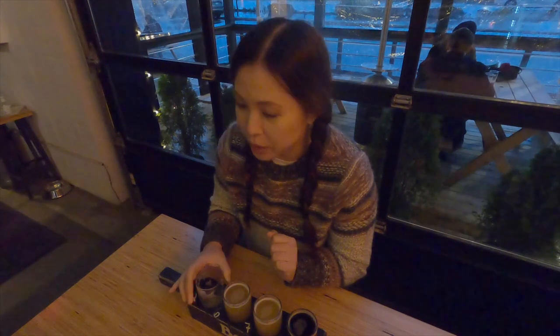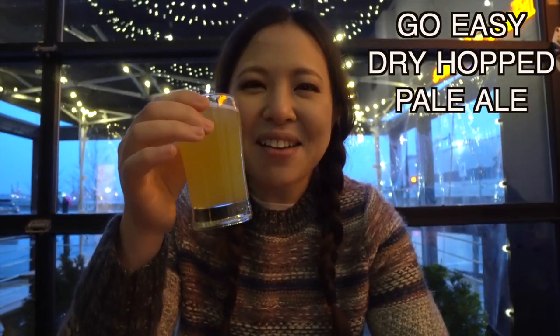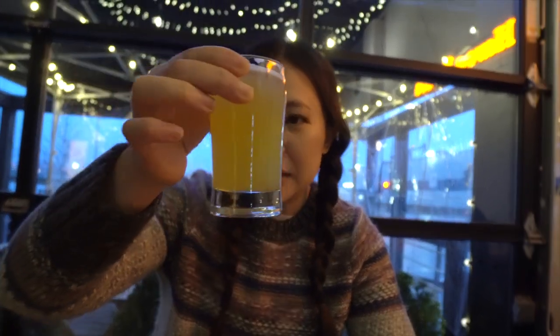I'm going to move on to my next drink, which is called Go Easy. It's a dry hop pale ale, and this is a favorite of the staff, so I'm definitely interested in giving it a try. As you can see, it looks a lot like orange juice or grapefruit juice — it's hazy, I can't see through it, and it's got a lovely golden color.